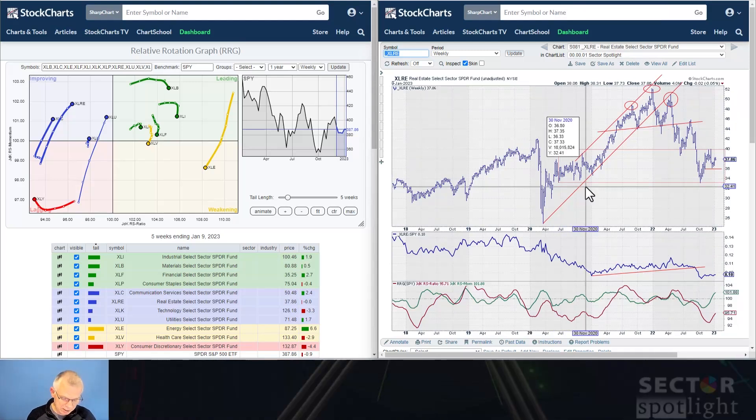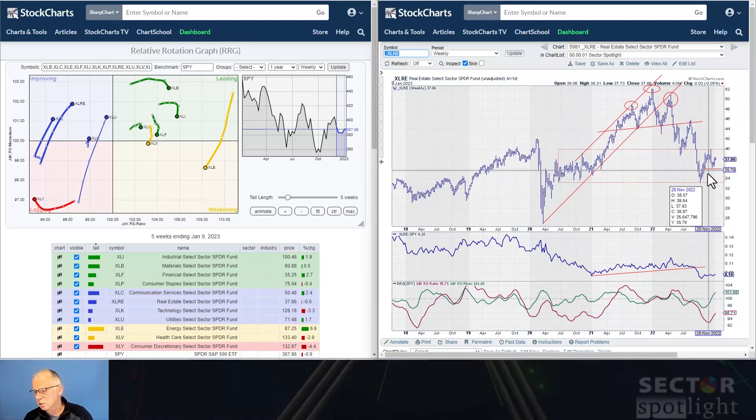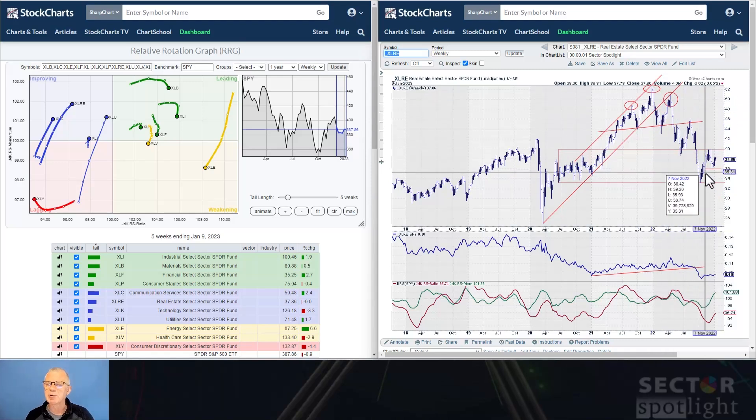Here's real estate — another sector clearly in a downtrend with lower highs and lower lows. We got a first higher low in place, but it's nowhere near a new uptrend because we'd need to take out resistance around 40, around that previous high, to actually bring it back into an uptrend. For the time being I'm going to call this a negative — the decline here is more powerful than the hesitation we're currently seeing in this sector.